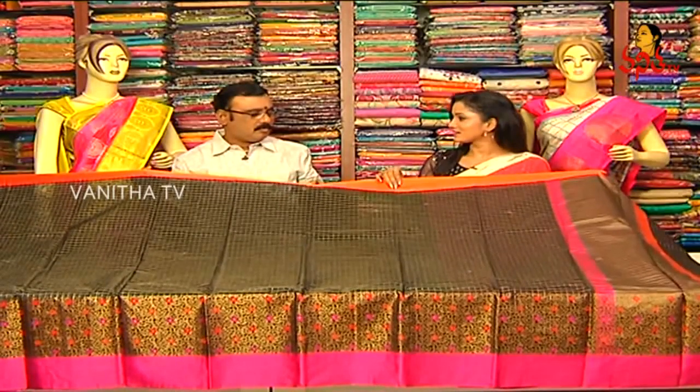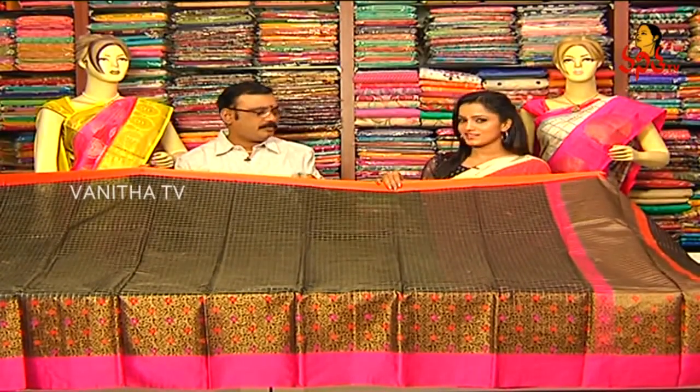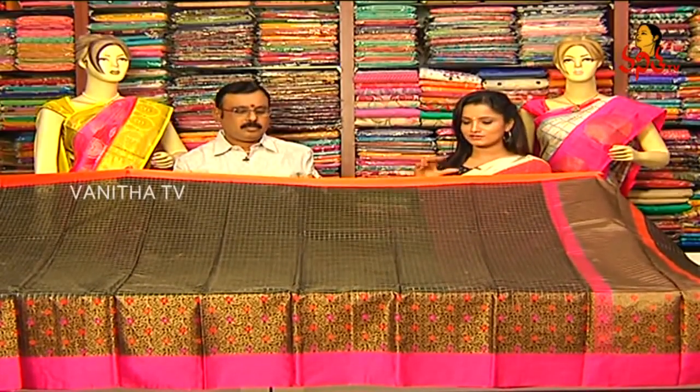Black and orange color. This is Chenderi Silk. Chenderi Silk has a little transparency.